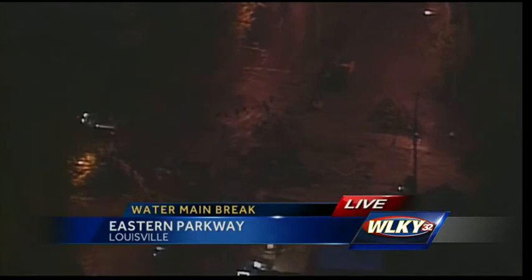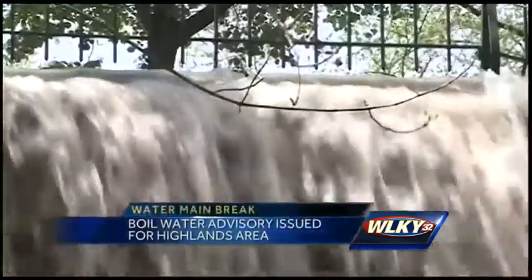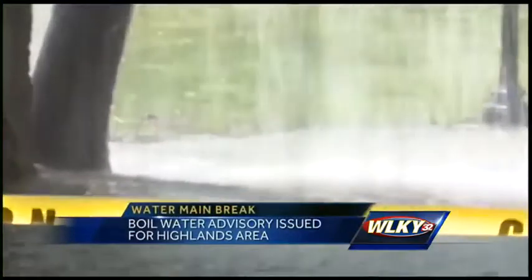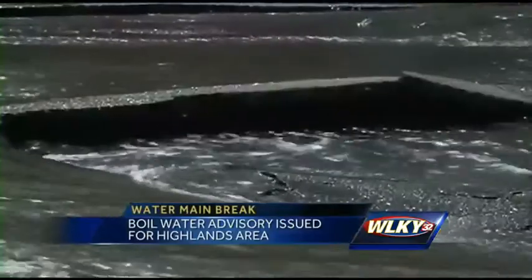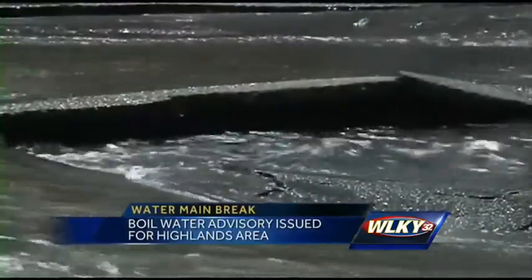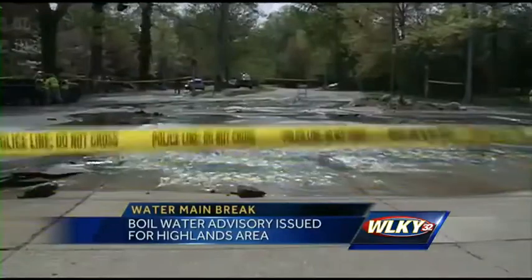Here's the deal: officials say a 48-inch water main broke at a T-section where other mains connect to this area, and that is why the break sent millions of gallons of water into these streets. Some of these pipes are from the 1930s, so you can imagine the damage they have had over the years. Engineers are now developing a repair solution.